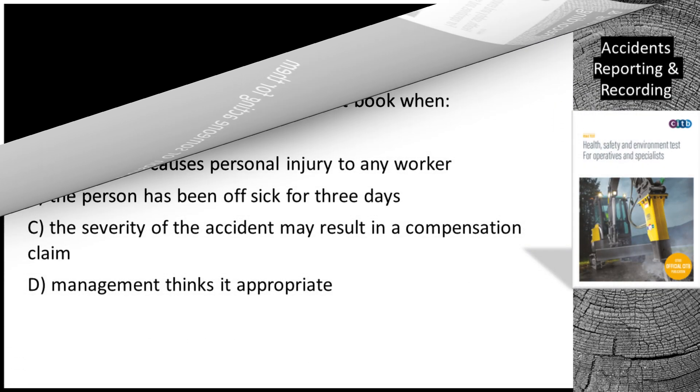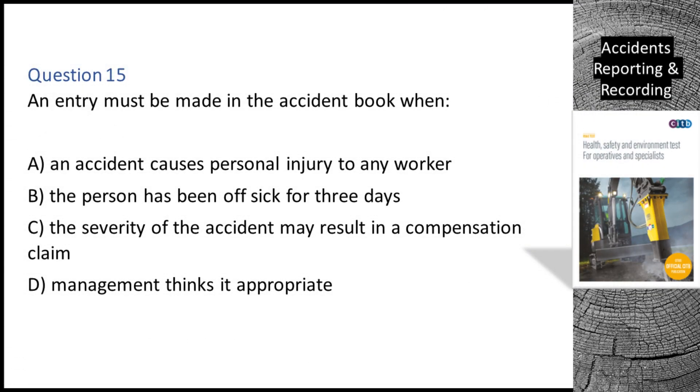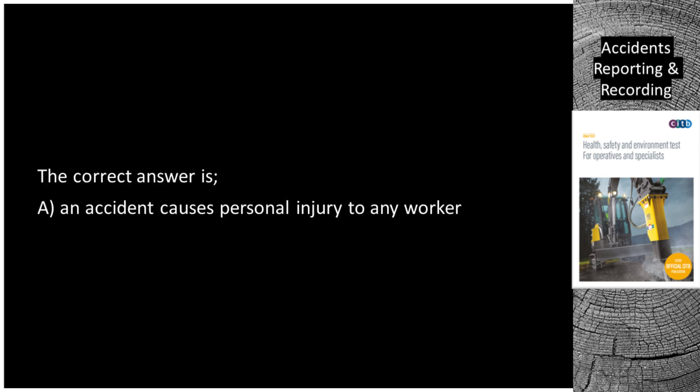Question 15. An entry must be made in the accident book when: A. An accident causes personal injury to any worker. B. The person has been off sick for three days. C. The severity of the accident may result in a compensation claim. D. Management thinks it appropriate. The correct answer is A: An accident causes personal injury to any worker.